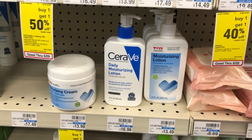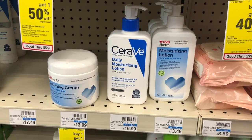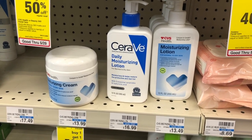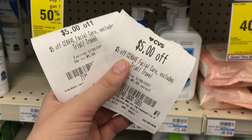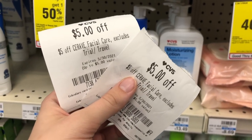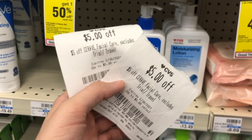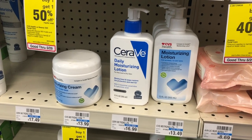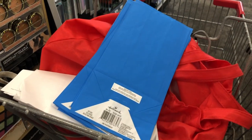CeraVe is not on any promotion this week, however many of us got really great CRTs. I love the CeraVe Daily Moisturizing Lotion and the CeraVe Moisturizing Cream. This one is $16.99 for a 12-ounce bottle. If you buy that item, you can use two $5 off CeraVe Facial Care CRTs that stack together, plus a $2 digital coupon, bringing your total down to only $4.99. Remember, you could get a cheaper item and still use those same coupons.